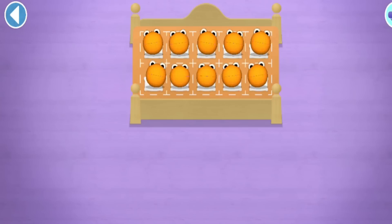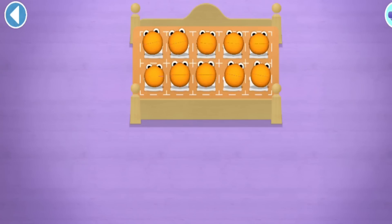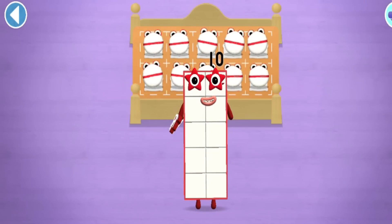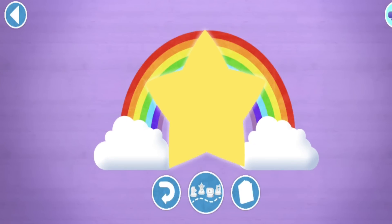Hooray! Two, four, six, eight, ten! You've counted ten Number Blobs! Hooray!